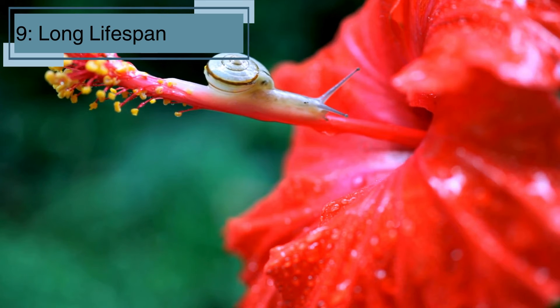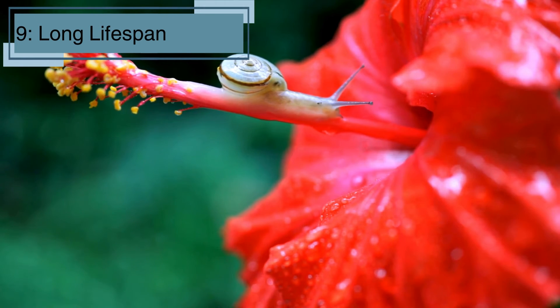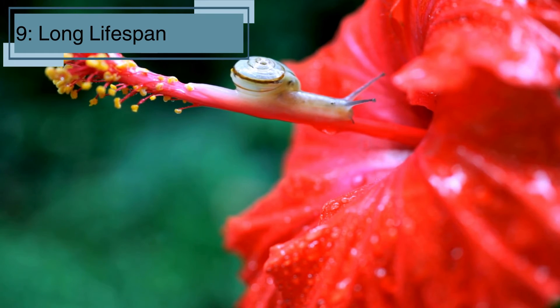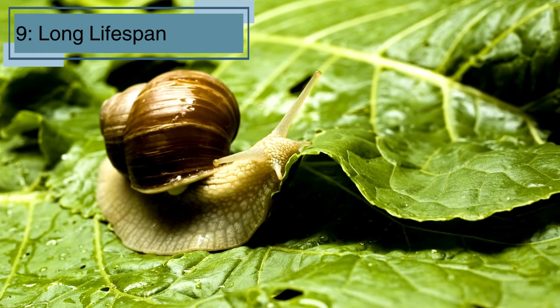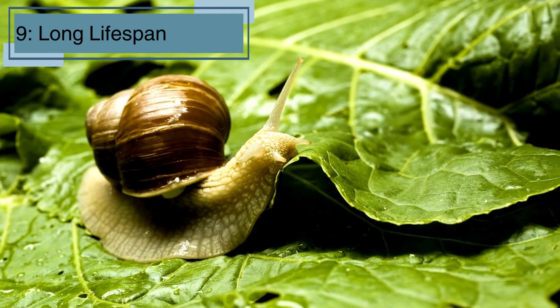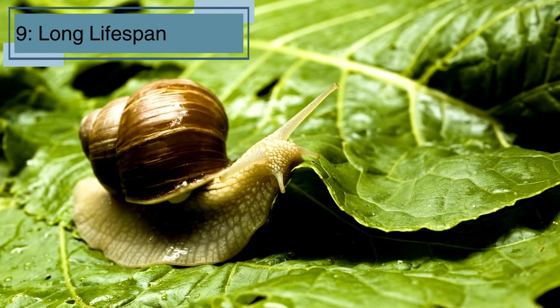Fact number nine. Some snail species can live up to 25 years, though many have shorter lifespans — that's a long time for such little creatures. Factors like environment, predators, and food availability can affect how long a snail lives. In captivity, where they are safe and well fed, snails can often live much longer than in the wild.